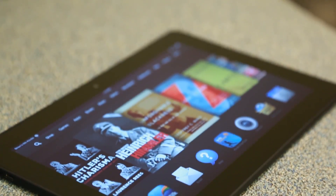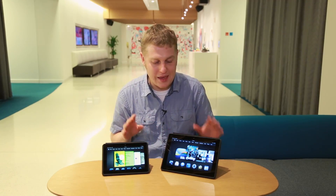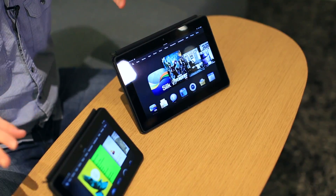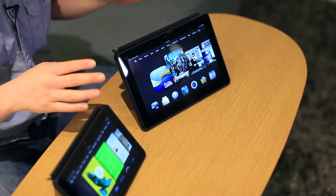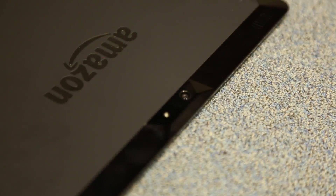So these are the two new Kindle Fire HDX devices. This is the 7-inch, this is the 8.9-inch. Software is the same, hardware is pretty much exactly the same — obviously this is scaled up. You've got a much bigger, better screen, and there's an 8-megapixel rear-facing camera, so that's one of the big differences there.